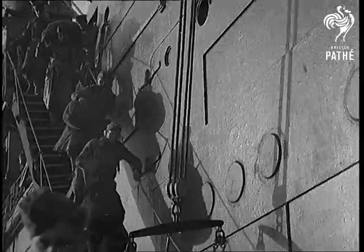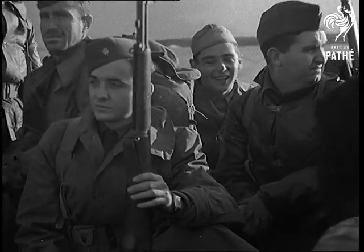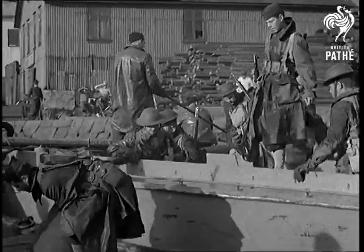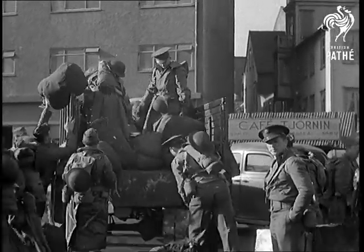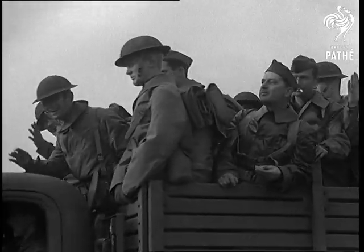These further pictures, taken by our cameraman in Iceland, show the arrival of more American troops at the harbour of Reykjavik. In his own words, the disembarkation was carried out without a hitch, despite rain and a biting wind which made the task far from pleasant. Comfortable quarters prepared by an advance guard are awaiting them however, and lorry loads of damp doughboys head for them.